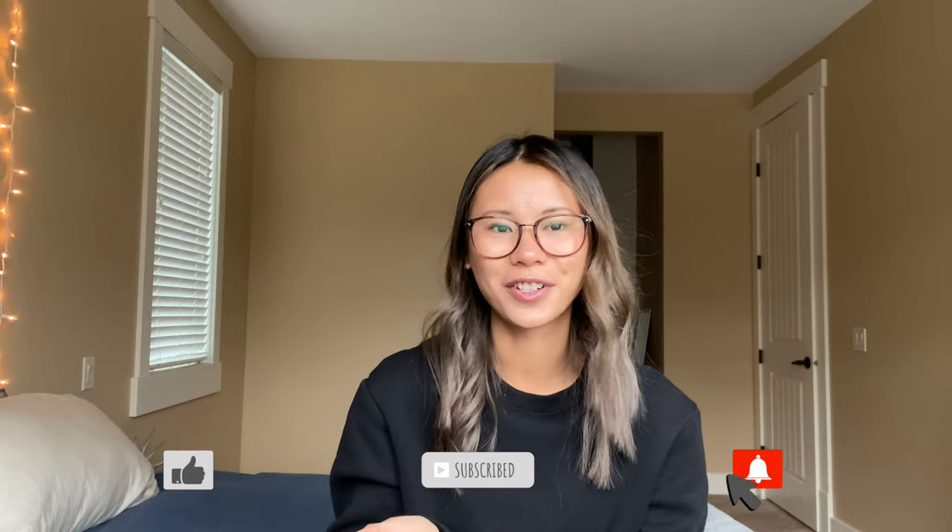That is all for my haul this month as an educator. Let me know what your favorite item is down below in the comments, and let me know what item you bought or have your eye on. I hope you enjoyed this video — if you did, please give it a thumbs up, subscribe if you're new, and hit the notification bell so you're notified every time I post, which is every Friday. I have lots of Lululemon content coming, and if there's anything you want to see, let me know down below. I'll see you in the next one, bye!